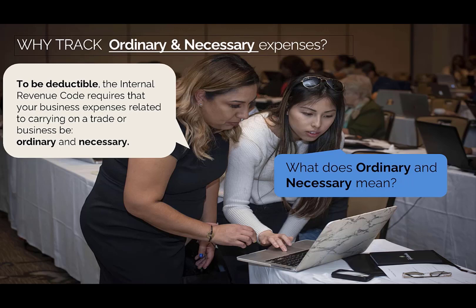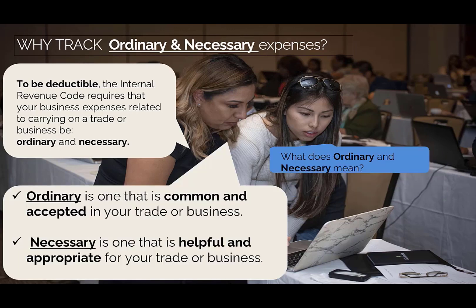What is ordinary and necessary? It's a very simple definition. Ordinary is one that is common and accepted in your trade or business. Necessary is one that is helpful and appropriate for your trade or business. That actually gives you a very open-ended opportunity to use necessary and ordinary expenses for your industry and line of business to grow and thrive as an entrepreneur. The IRS Internal Revenue Code is just telling you it needs to be ordinary and necessary for your business, but that is a great opportunity for you to research what makes sense for your type of business.